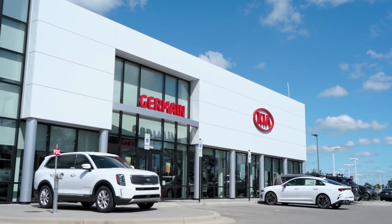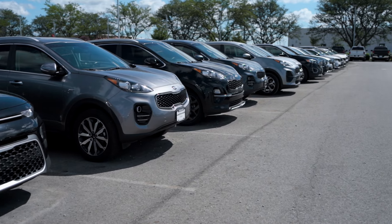Kia has established itself as reliable, innovative, and a great value — all attributes that can be found in our Kia certified pre-owned vehicle inventory.